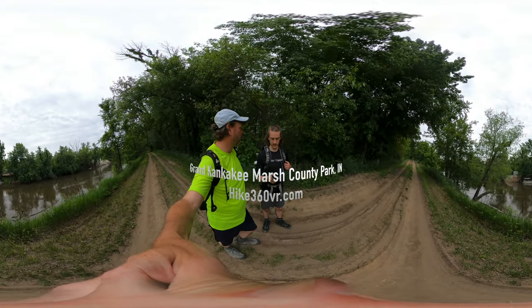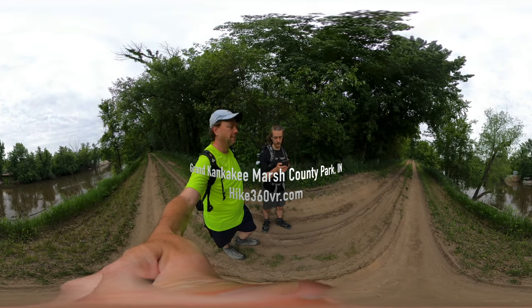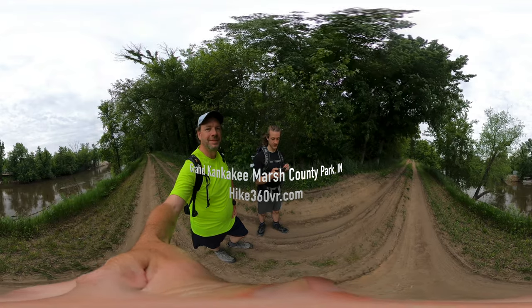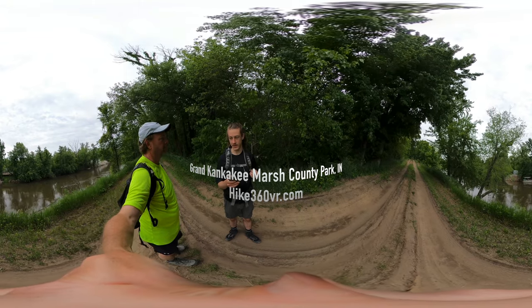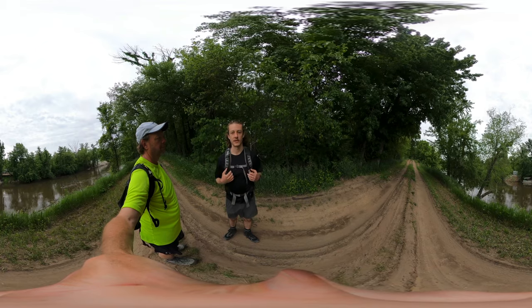Well, we're about halfway. We've almost gotten to the Kankakee River swampland — not describing it well — but we're almost at the end of our second loop, so we're going to turn around and come back.